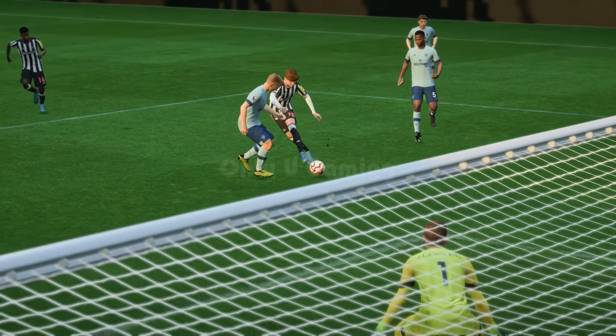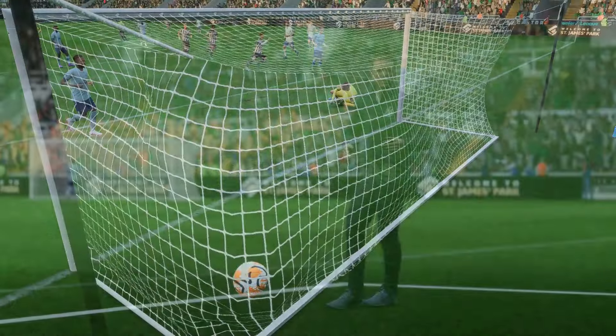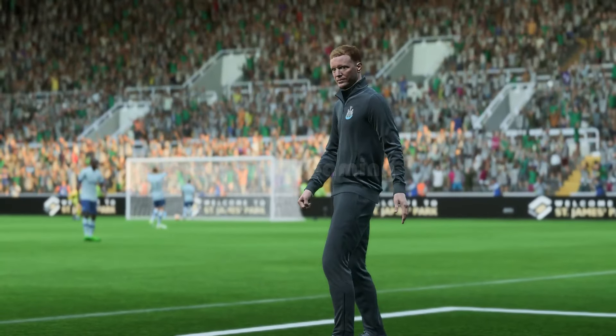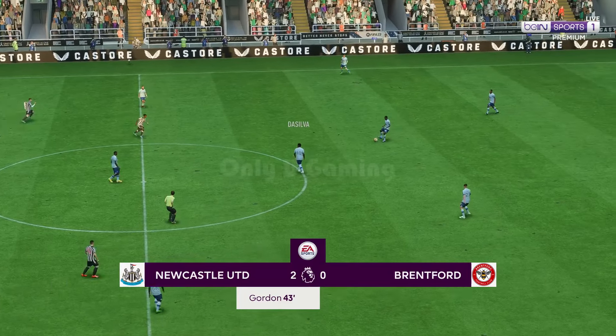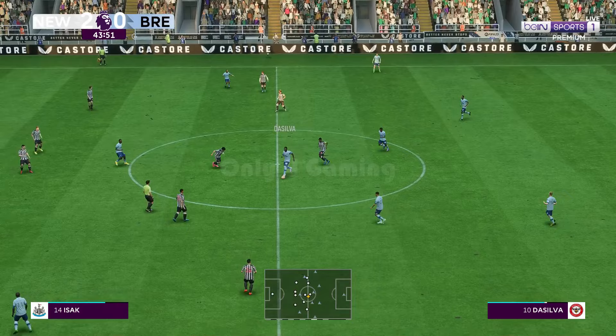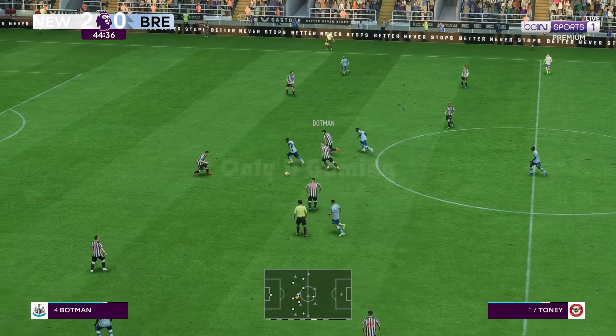Well here we can see it again. Look at the way he glides past the defender to create space for himself — and then what a finish. That's been hit with such power and pace, the keeper has no time to react. It's a brilliant strike. Two nil here.